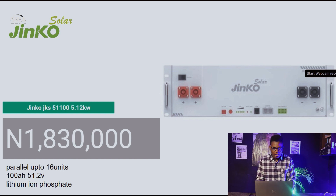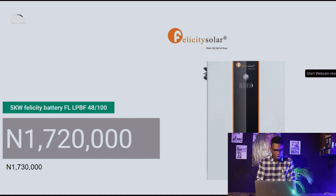The Jinko JKS 5.12kW lithium battery is at 1,830,000 naira. Last week it was around 1,850,000 naira — so not a huge change with the Jinko battery, but prices have come down slightly.